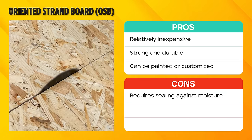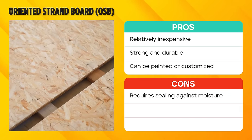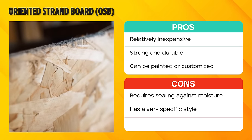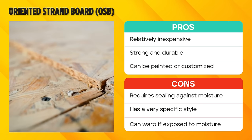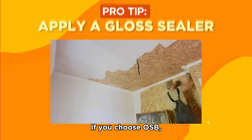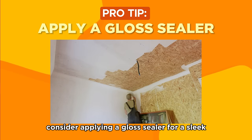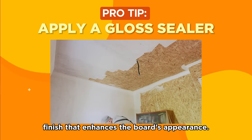Remember, though, that proper sealing is crucial to guard against potential moisture damage. OSB has a very distinctive style that might not work for everyone, and prolonged exposure to moisture can cause the board to warp. If you choose OSB, consider applying a gloss sealer for a sleek finish that enhances the board's appearance.